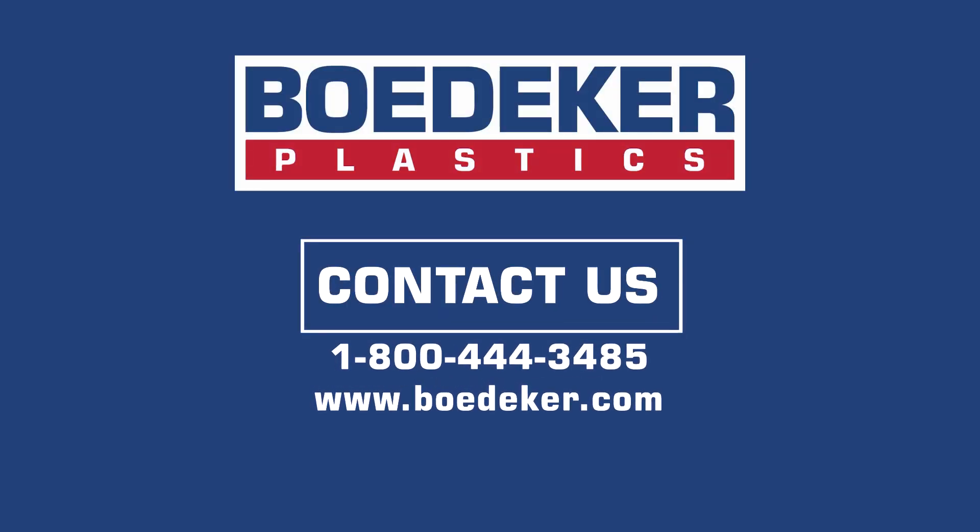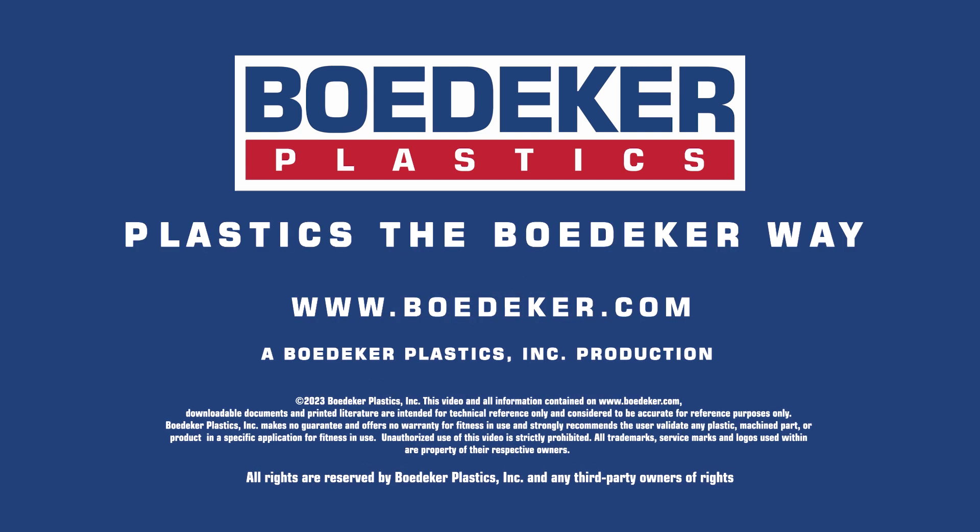Contact us and see how plastics the Bedeker way can help with your next CNC machined plastic or composite part project.